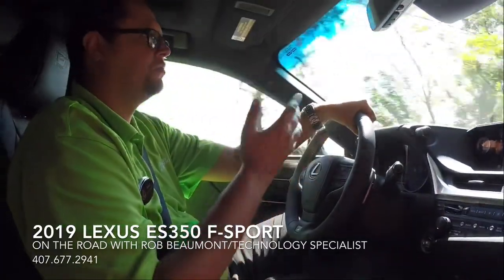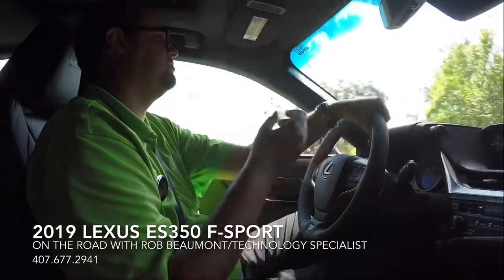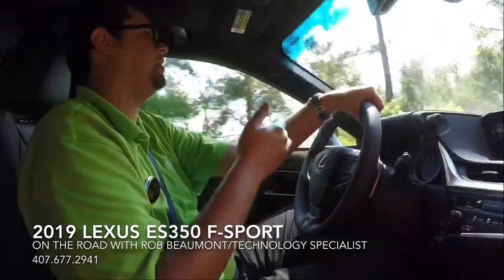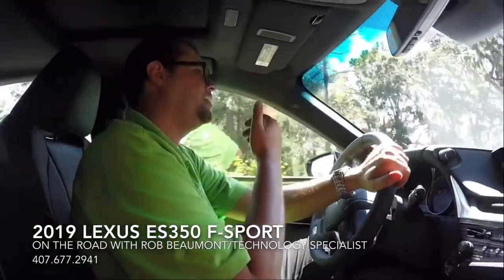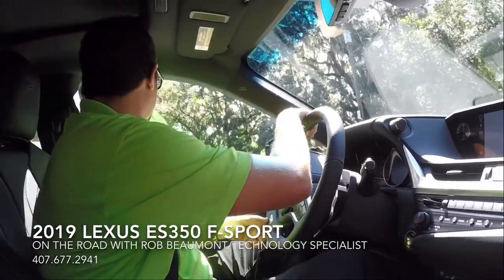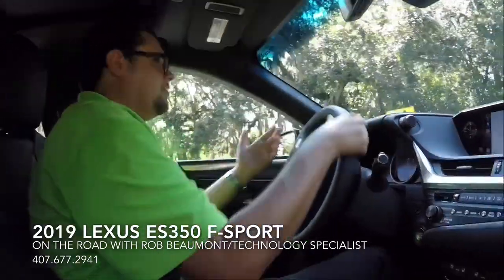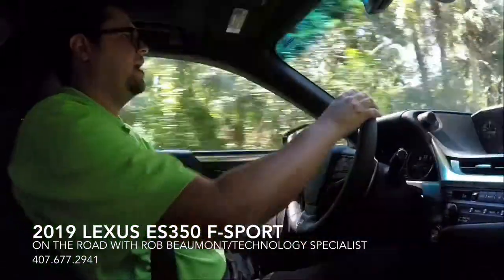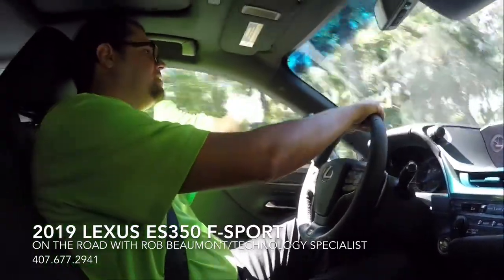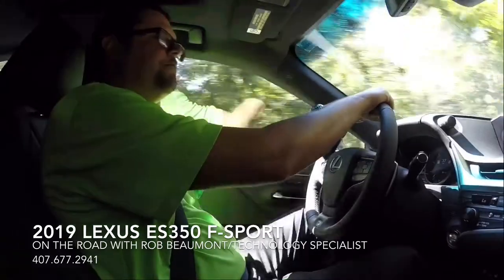They've done a great job with this vehicle. Of course you have all of your newer standard amenities and safety features. You've got blind spot monitors — you can actually dim, adjust the lights, and adjust the sensitivity. Same thing with your rear cross traffic alerts. All of the safety features the ES has always had have gotten better. If you haven't driven an ES yet, it's worth the drive — come down to the dealership and check it out.